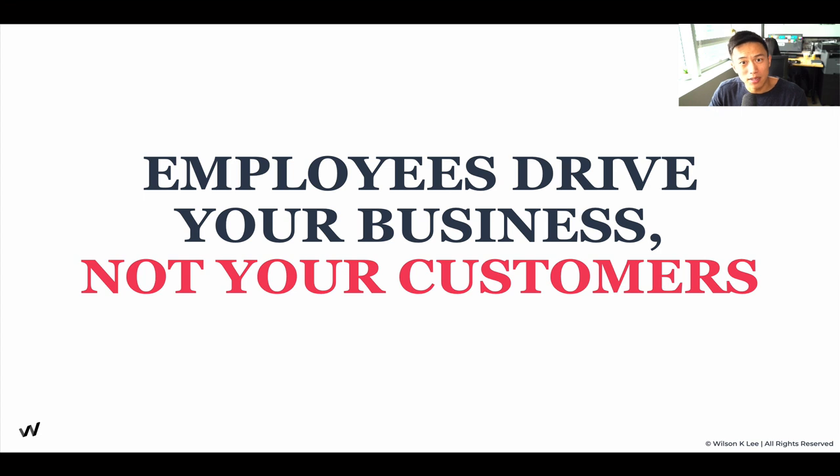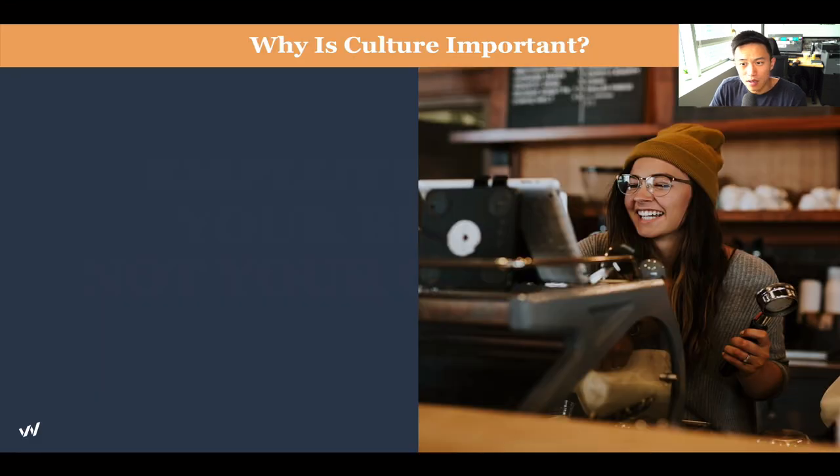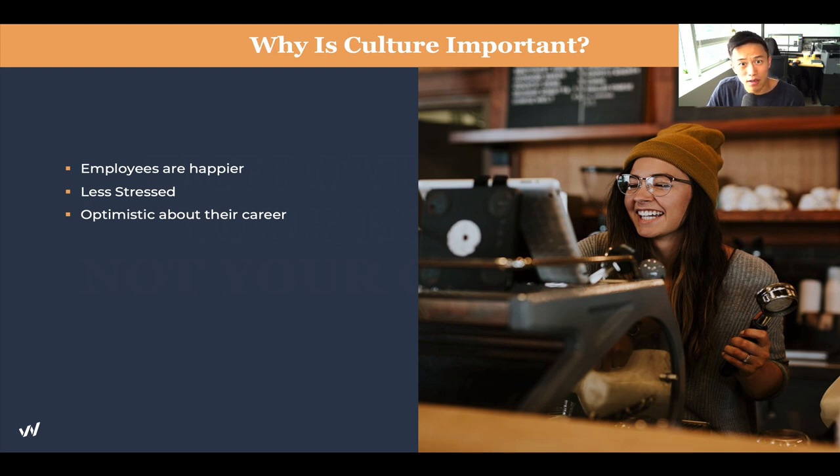In return, customers feel how the employees treat them. So if you don't treat your employees well, if you don't treat them as an asset and just focus on customers while neglecting your employees, then there's no one to help you do that — and we all know serving customers alone is not possible. Your employees are much happier when they're aligned with your culture; they feel less stressed, and so do you. They're much more optimistic about their career because they're working in line with what they believe in.